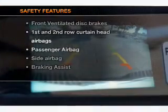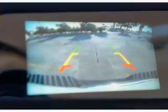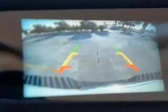Front ventilated disc brakes, passenger airbag, side airbag, curtain head airbags, and stability control are all included. Call today to schedule a test drive.